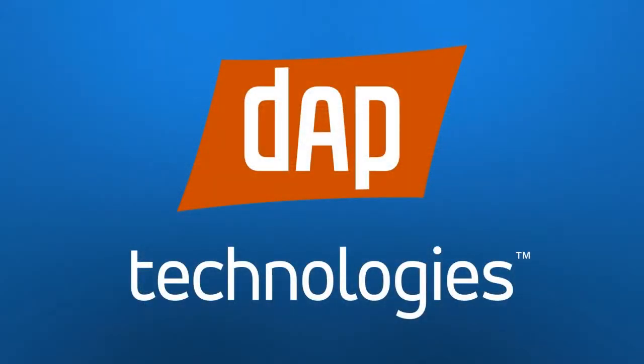DAP Technologies, delivering rugged mobile solutions for over 30 years. You envision it. We can make it happen.